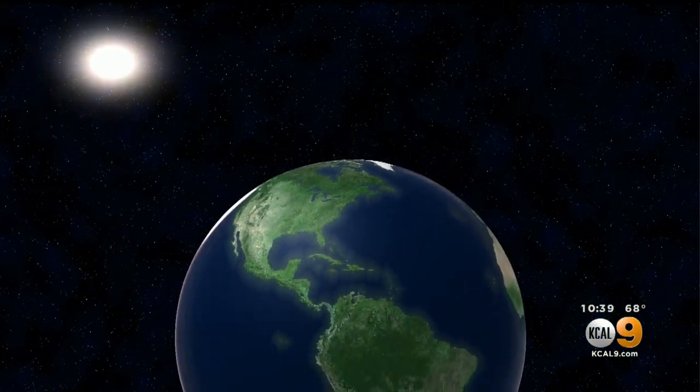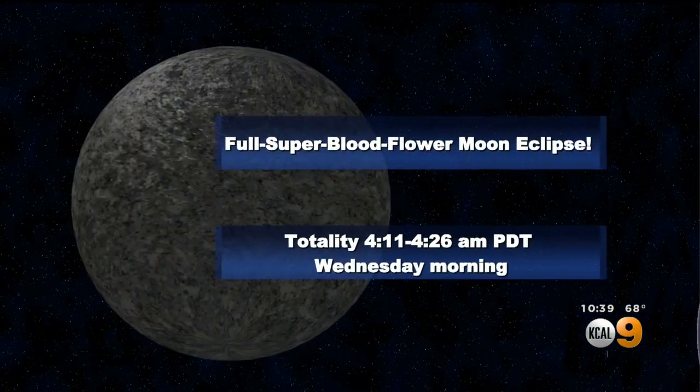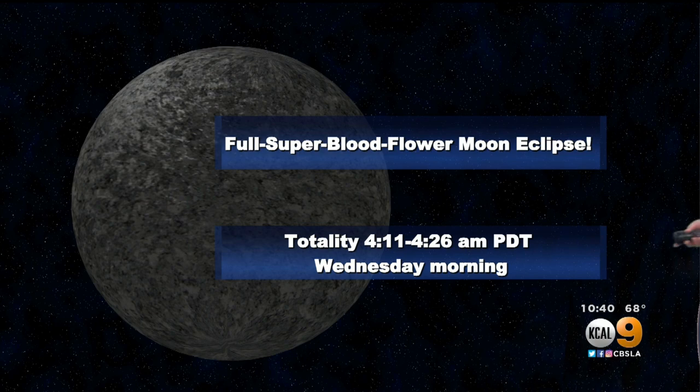Are you ready? Repeat after me. Say this three times: the full super blood flower moon eclipse. The full super blood flower moon eclipse. Full super blood flower moon eclipse — that thing I'm going to sleep through. And the full super blood flower moon eclipse — I might be asking my Alexa to wake me up. My husband's not going to be happy about it, but I'm kind of excited. I think a lot of us are. Totality again between 4:11 and 4:26.